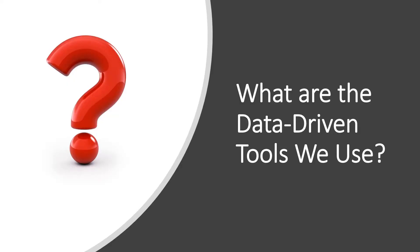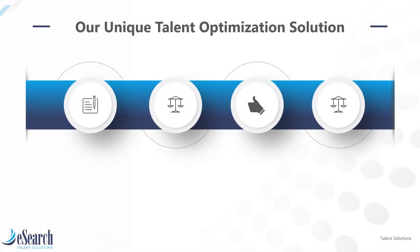At eSearch Talent Solutions, we use world-class data-driven tools to implement talent optimization. Going back to the four steps of talent optimization, step one is diagnose. For this step, we use an online proprietary tool called Workplace Next, which includes data analytics and recommendations for improvement.